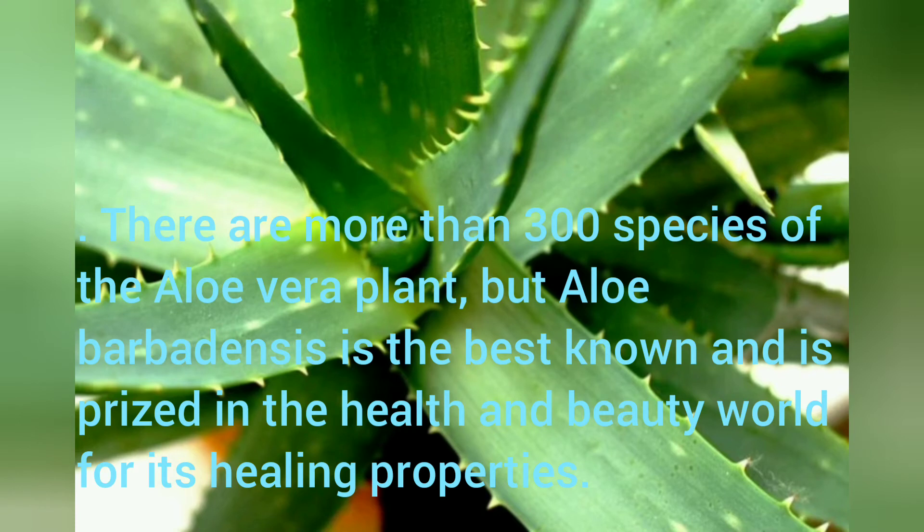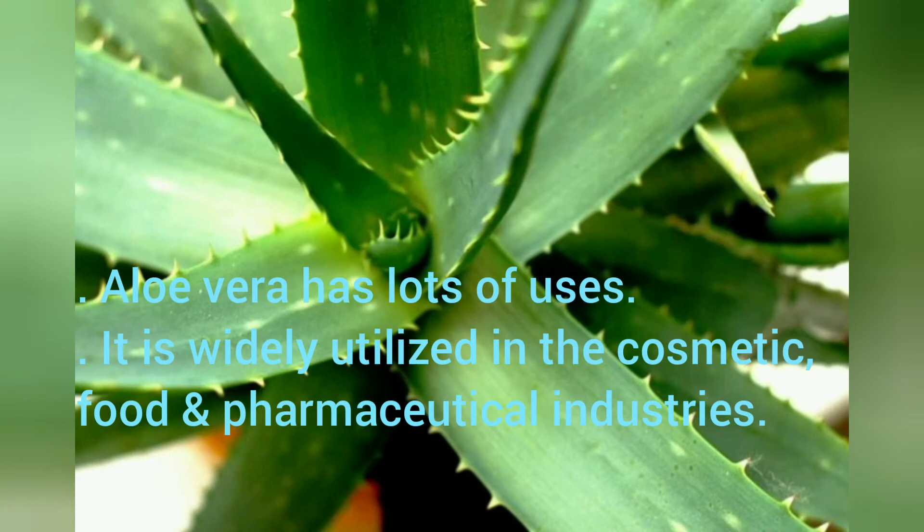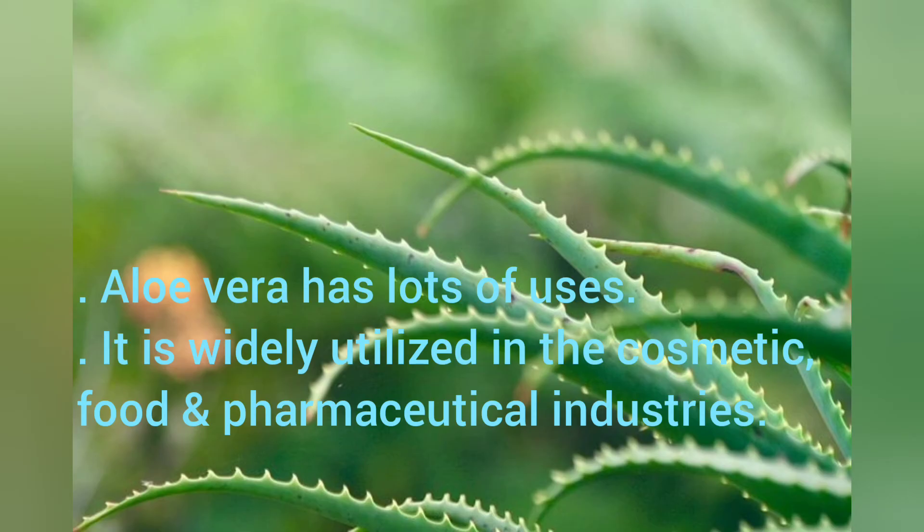There are more than 300 species of the Aloe Vera plant, but Aloe Barbadensis is the best known and is prized in the health and beauty world for its healing properties. Aloe Vera has lots of uses — it is widely utilized in the cosmetic, food, and pharmaceutical industries.